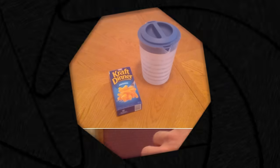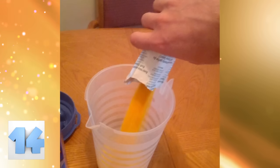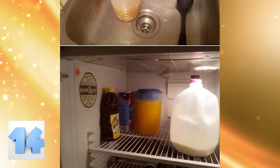Number 14: Cheese Water. Nothing looks more like orange juice than the powdered cheese from a mac and cheese box. Just grab a pitcher, pour the powdered cheese in, and mix with water. Once you put it in the fridge, no one will be the wiser.